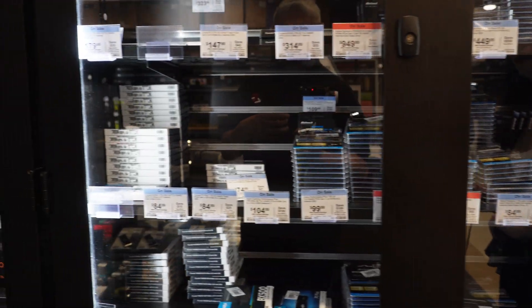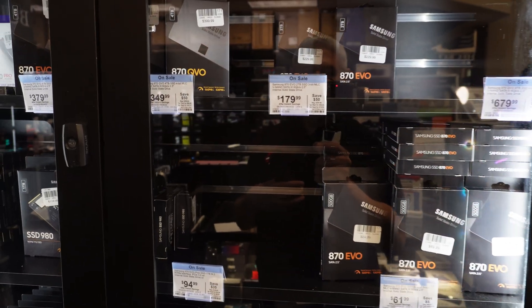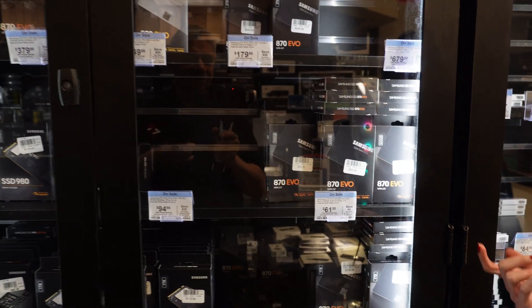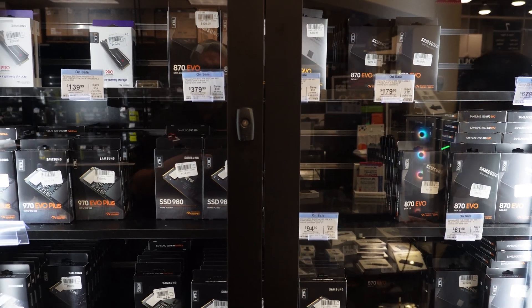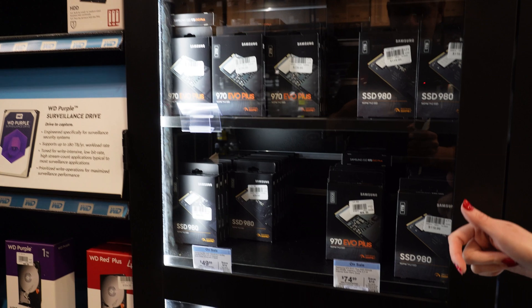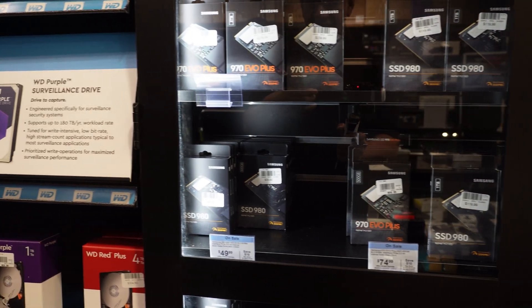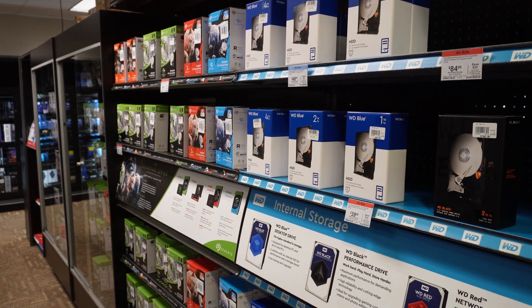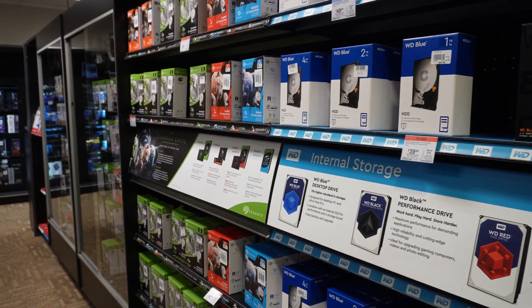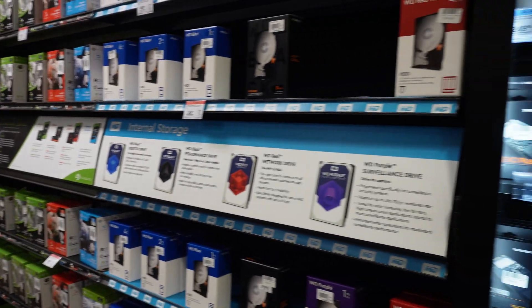I have Crucial M.2s like the P3 Plus, and 2.5-inch options like the BX500 and MX500. Samsung drives are over here — the 870 EVO in 500GB and 1TB are all on sale right now. A 1TB 870 EVO for $90 is a really great price if you have a 2.5-inch bay. I also have M.2 Samsung 980s on sale — 500GB at a great price. If you have a 3.5-inch bay, the Seagate 2TB HDD is on sale for about $47; it's a great 7200 RPM drive for basic storage like school work and photos.